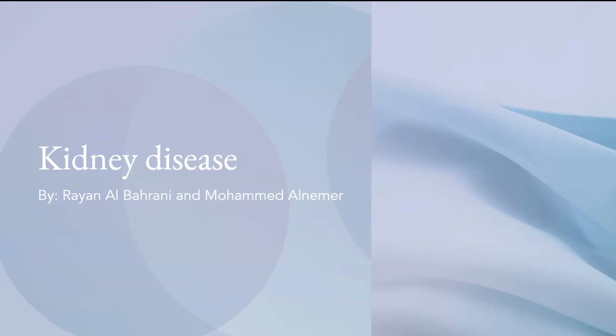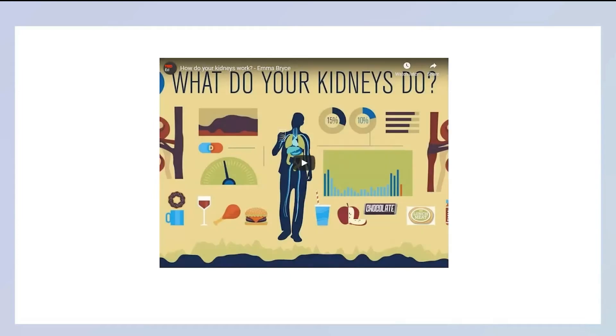It's the organ that filters the blood. Yes, it filters out the blood for extra fluids, anything that it doesn't need. It also produces a lot of hormones and vitamins that your body needs. It's an important organ, and your body is a whole system, so a failure in one thing means the failure of the whole thing, basically. We have a basic video just to remind you guys what exactly the kidney does.